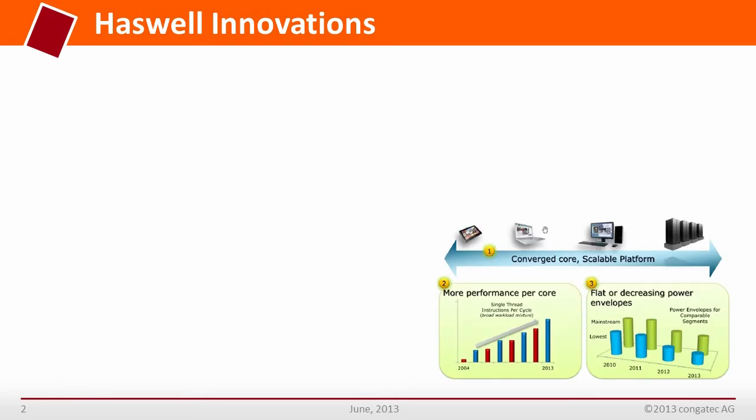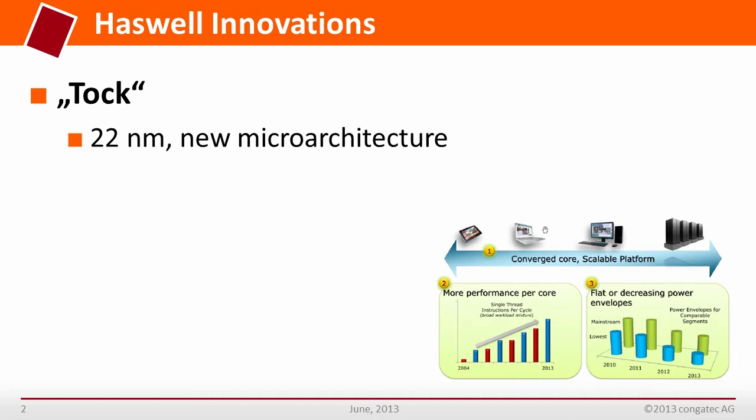With the introduction of the 4th generation Core i-series processor, Intel has remained faithful to its tick-tock model. This refers to the successive introduction of a new processor generation by first announcing the process technology tick and then bringing a new architecture tock to market a year later. The recent introduction of the 4th generation processors, codename Haswell, is a tock, signifying the optimization and development of the architecture, especially the microcode.